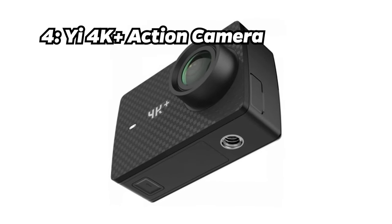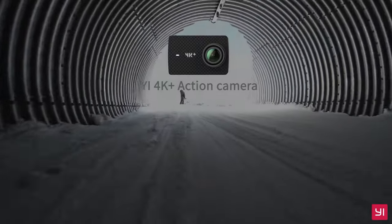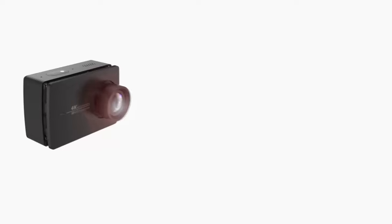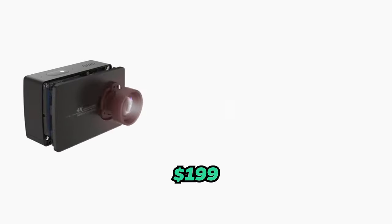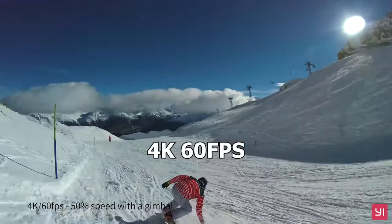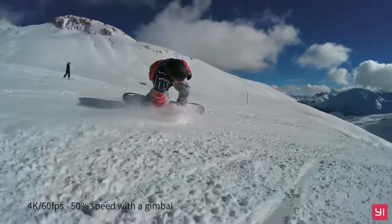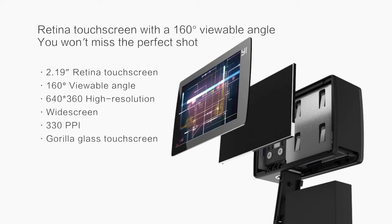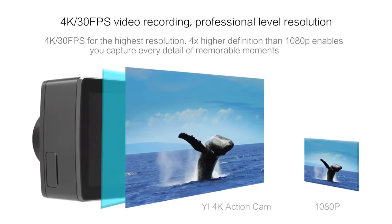Number 4: E4K Plus Action Camera. Coming in at number 4 is the E4K Plus Action Camera. Priced at around $199, it boasts 4K video at 60 frames per second, electronic image stabilization, and a budget-friendly price. It justifies its price with its impressive video quality and affordability.